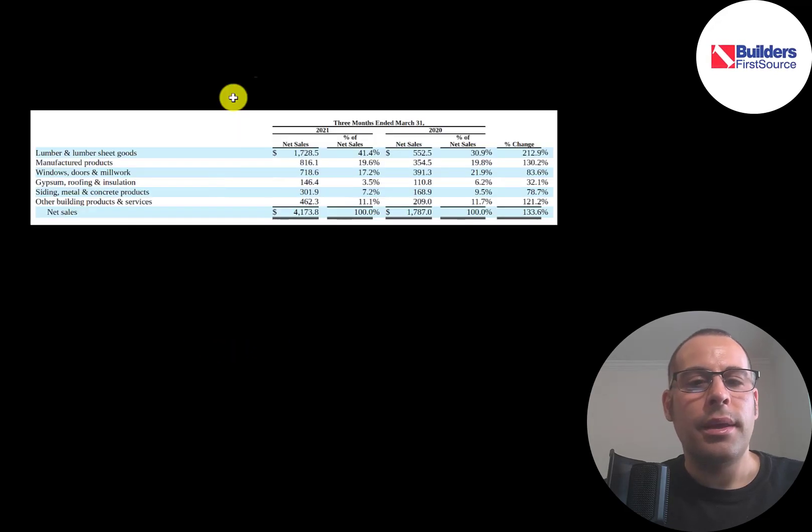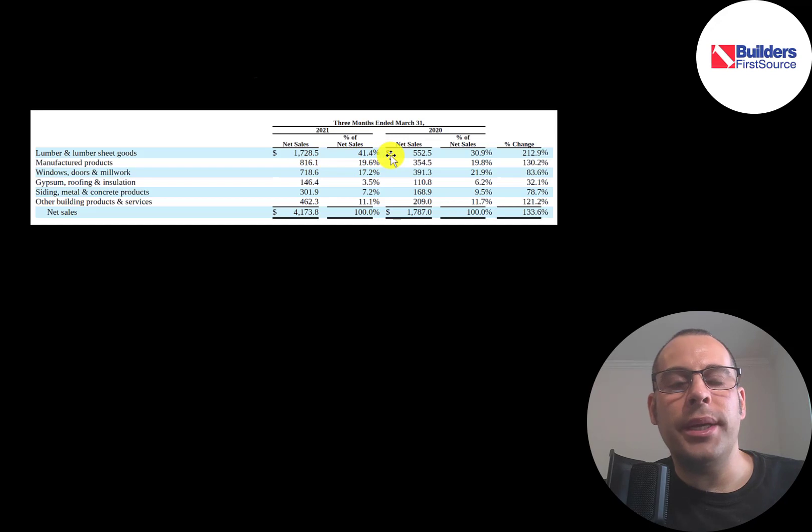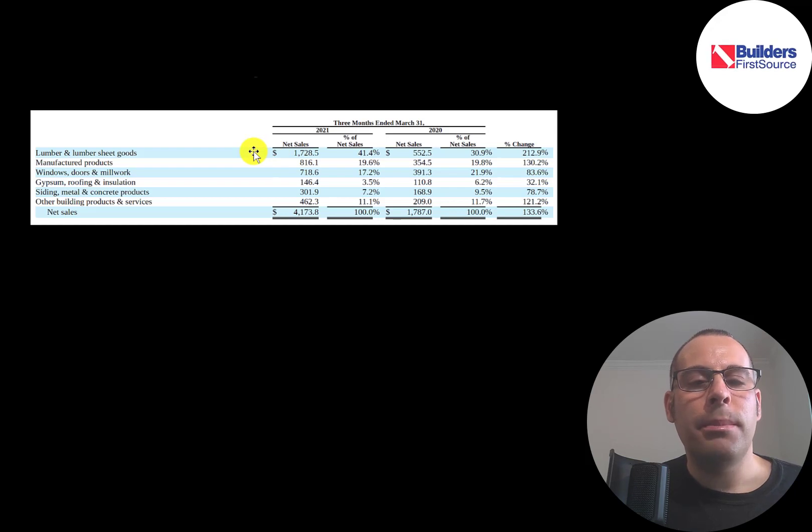This is a breakdown of their revenue in the first quarter of 2021. Lumber more than tripled — in Q1 2020 it was $550 million, now it's $1.7 billion. The main reason for the increase was the price of lumber. Manufacturing products more than doubled, windows almost doubled, roofing and insulation went up about 50%, siding, metal, and concrete products almost doubled, and other building products and services more than doubled. The company is doing an amazing job growing revenue through acquisitions, mergers, and rising commodity prices.